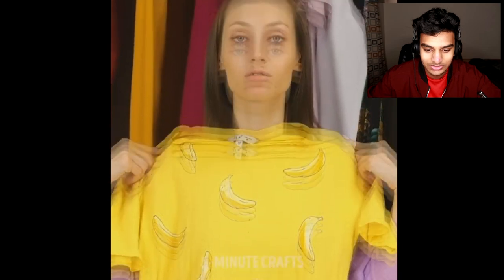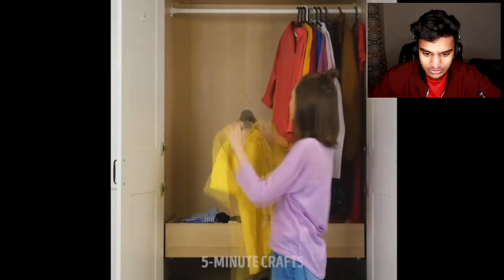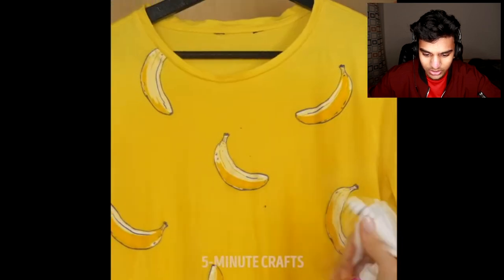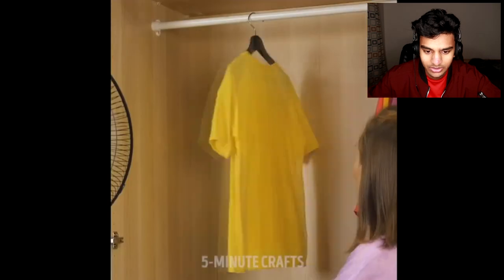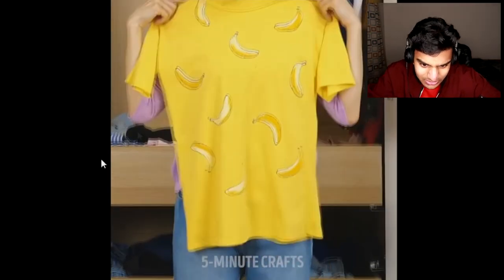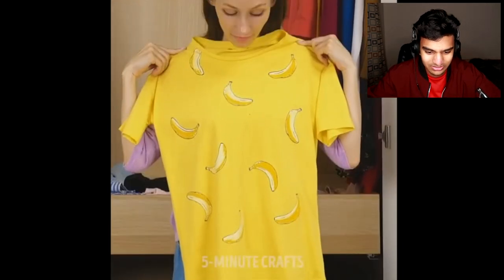So she has a t-shirt — I think she's trying to iron it. It's all wrinkly, so she's spraying water on it and then grabbed a fan to dry the t-shirt, and apparently it straightens it. I don't know if that looks straight. I'm not sure if they faked it or not. Honestly, I feel like this is more work than ironing it — ironing a t-shirt doesn't really take that long.